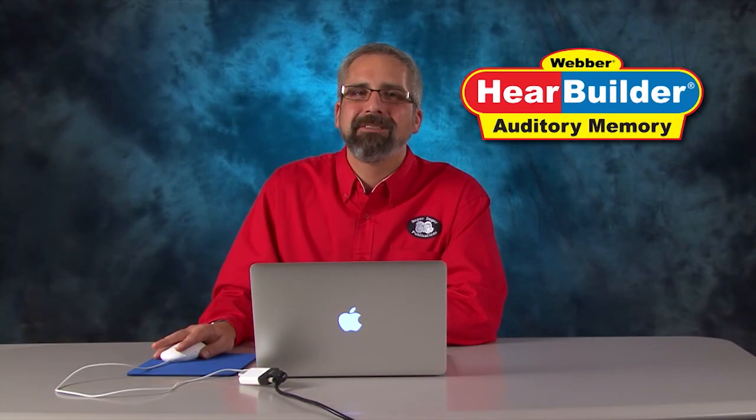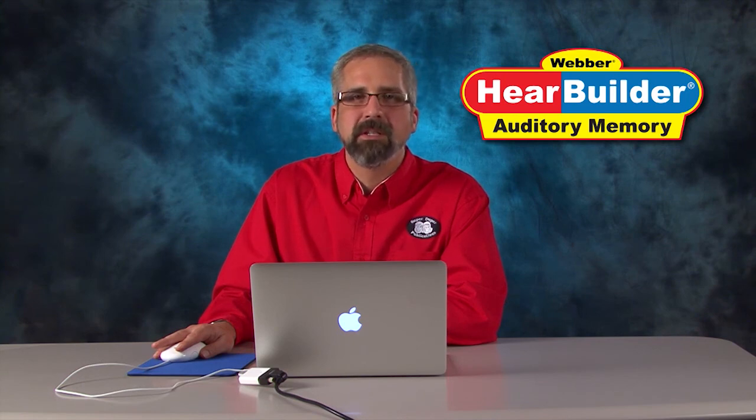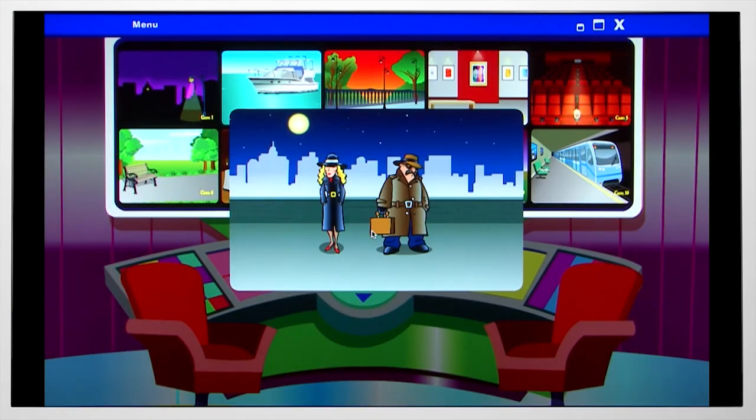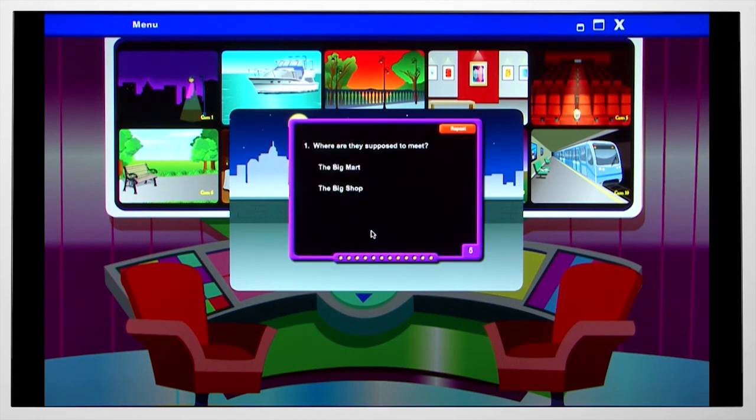The last activity, Memory for WH Info, includes 12 levels targeting a student's ability to answer WH questions after listening to up to three sentences with multiple details. This is level 1. Click on one of these computer screens to listen to a plan, then answer the questions by clicking on the correct response. If you see this repeat button, you can click it to hear the plan one more time.